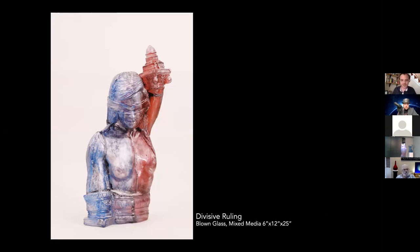Divisive Ruling is another earlier piece in the blow mold process. I had various attempts to do this as one large bubble, and as I learned, not everything works as one large bubble. But conceptually it works: this is made of nine separate bubbles. The Supreme Court is nine justices that form one body — divided, but a whole as well.